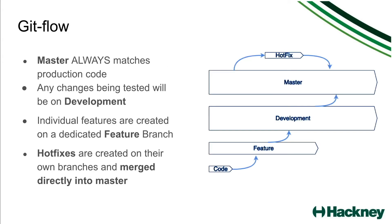First we have Gitflow. In Gitflow there are four main types of branches. The master branch always contains code that's going to be used in production and it always matches the code in production exactly. Any changes that are currently being tested will be on the development branch, which occasionally gets merged into the master branch when a new release occurs. Then there are feature branches — an individual developer might be working on one specific feature or ticket, and they would create a feature branch for that. Multiple developers can work on their feature branches at the same time. Once their feature is completed, they open a pull request to the development branch, which is then reviewed and merged into development.